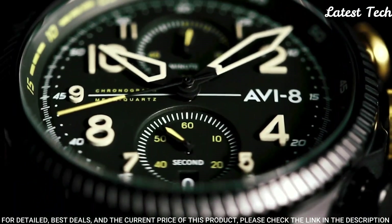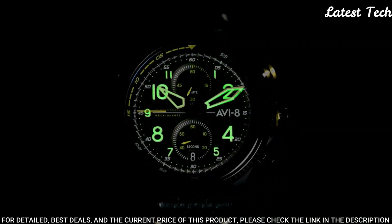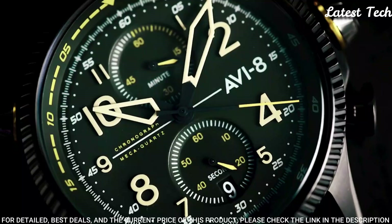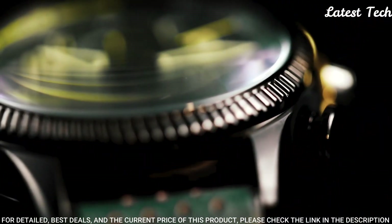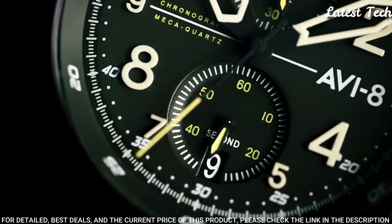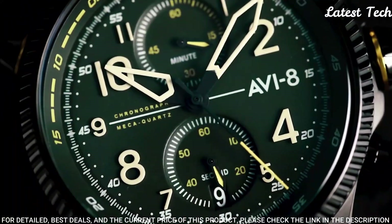Display type: analog. Case diameter: 44 millimeters. Case thickness: 14 millimeters. Special features: chronograph, date. Item weight: 8.82 ounces. Movement: quartz. Water-resistant depth: 50 meters.